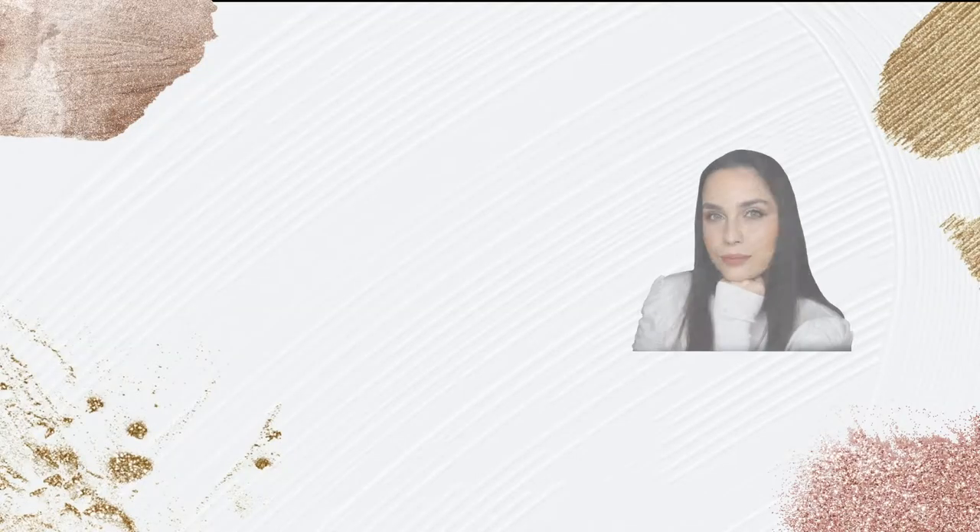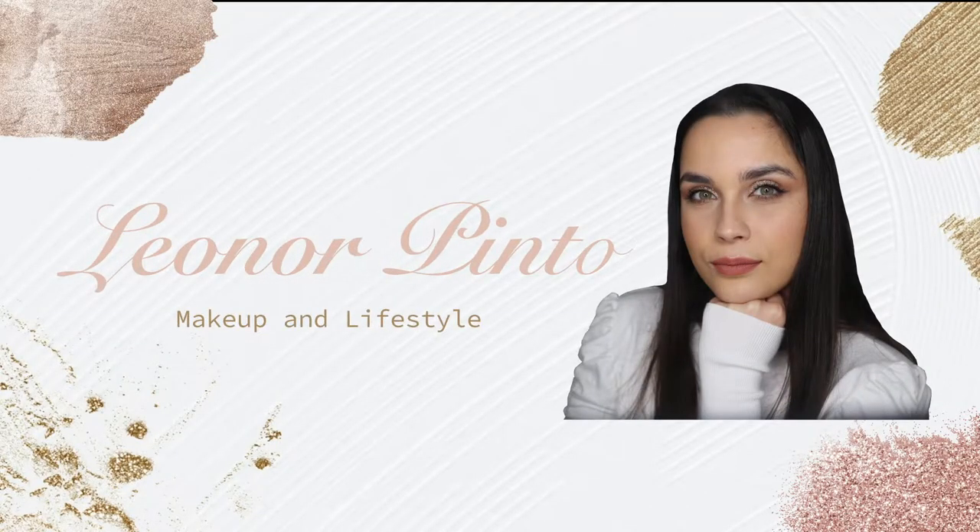Hello everyone and welcome to my channel. In today's video I'm going to be doing a makeup and talk, a get ready with me, something to share with you everything that's been going on. For the people who don't know me, my name is Leonore. I'm a makeup artist, a makeup lover and a makeup enthusiast, and here in my channel you can always find videos about makeup.